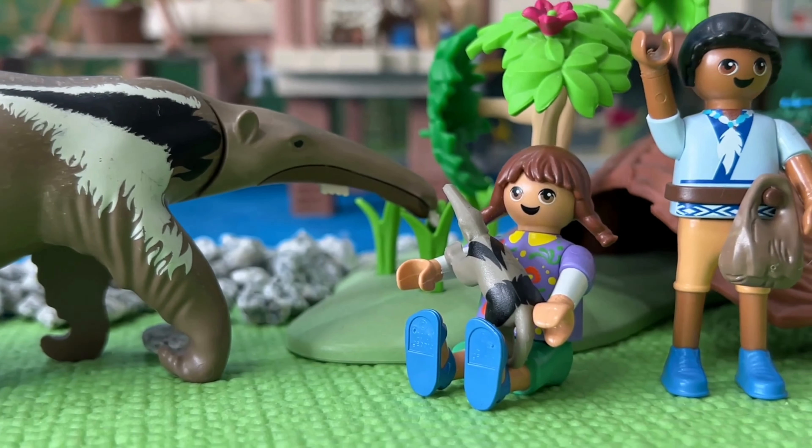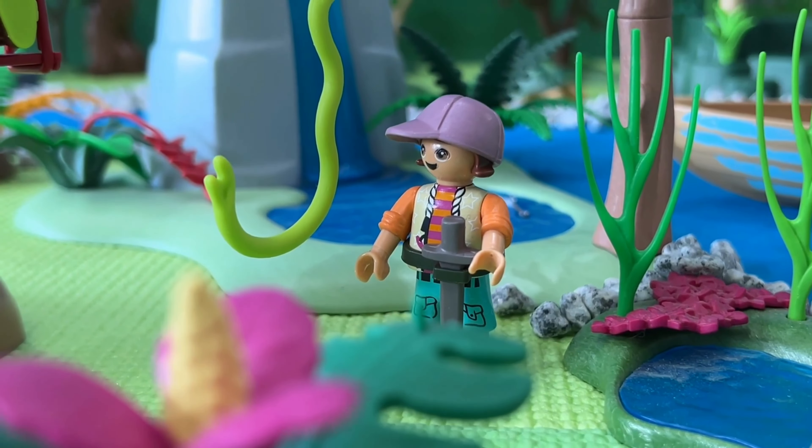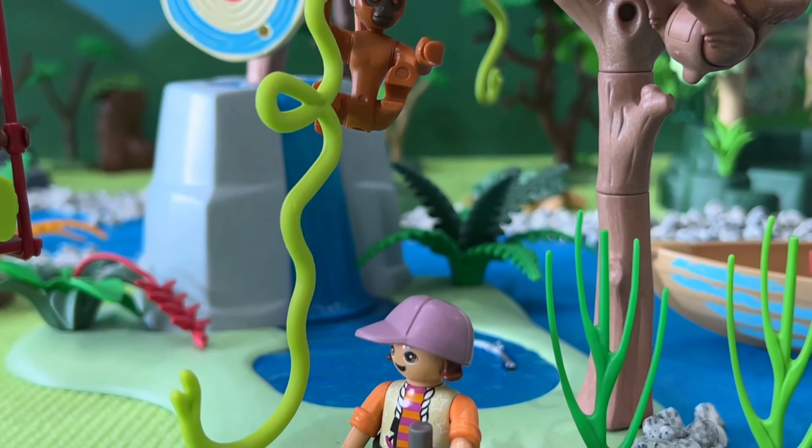Hey there, guys. Welcome to the Tropical Jungle Playground. This place is absolutely amazing — there's so much to do and explore here.